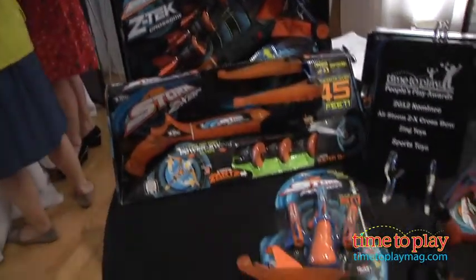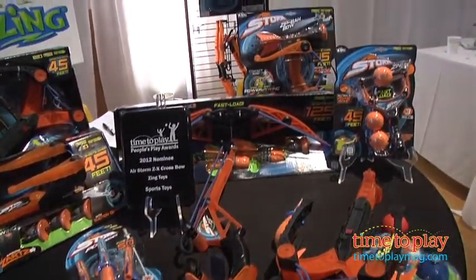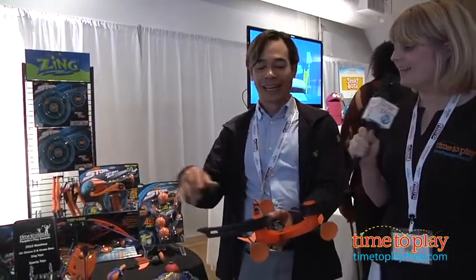I can show you the performance here from Zing — we'd love to see. How far can it travel? This will go up to 45 feet. It also comes with a target that I'll show you here in just a moment. Let's see it in action.